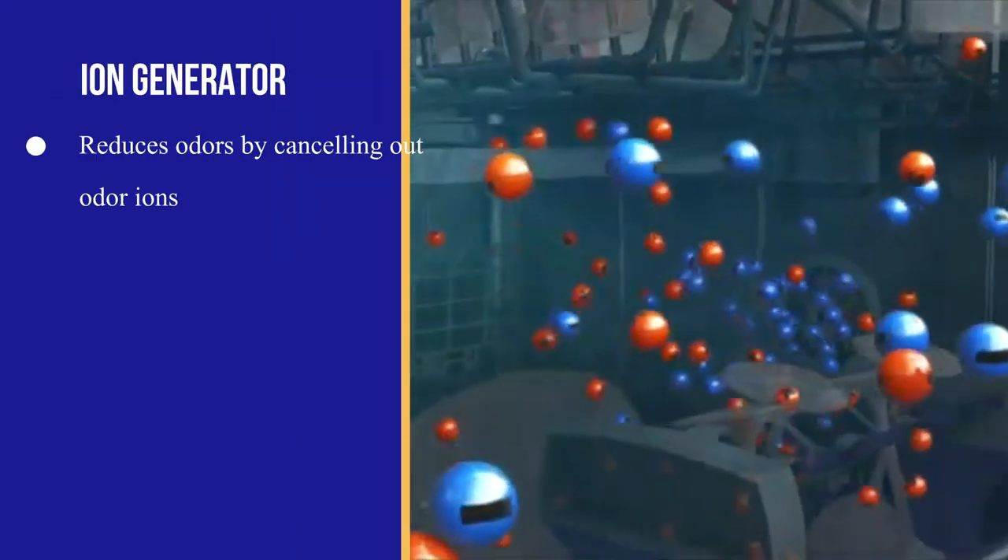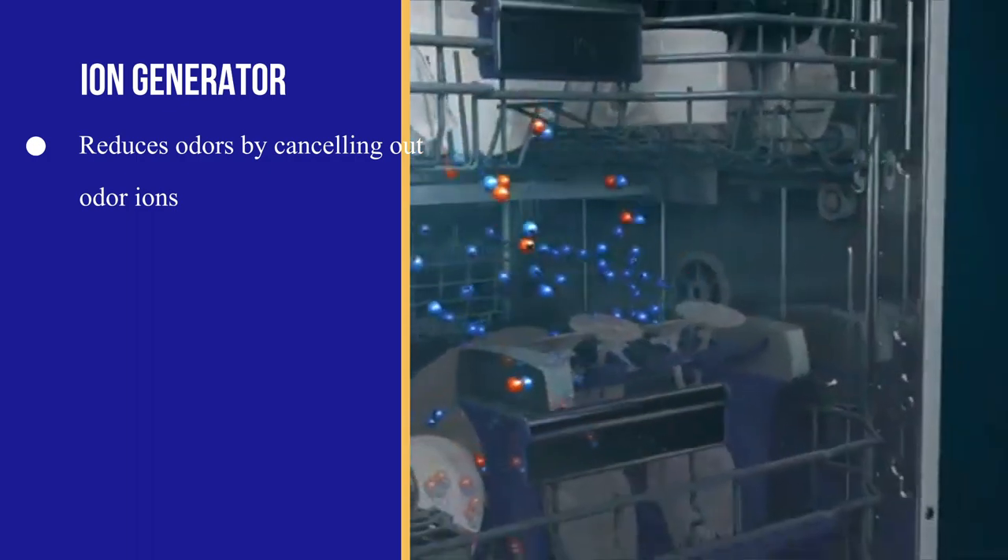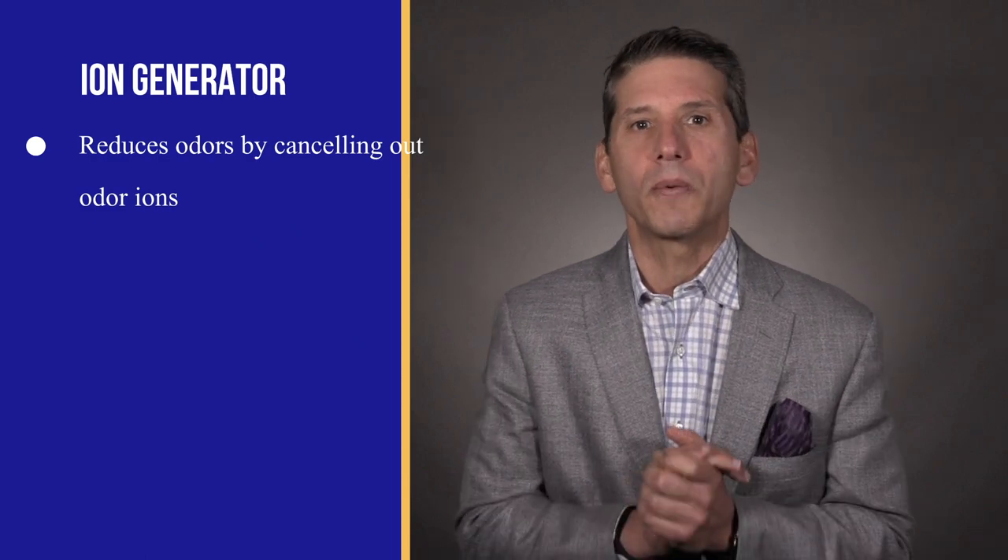Most Beko appliances are equipped with an ion generator to reduce odors. It pulses negatively charged ions throughout the inside of the appliance. Odors have positively charged ions, so the negative pulses cancel them out.